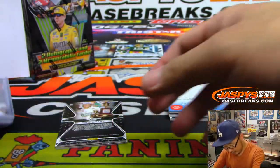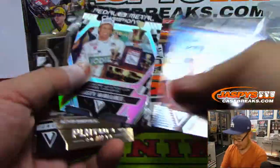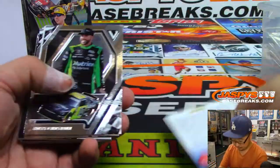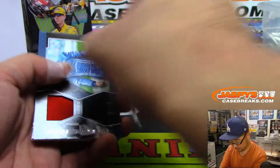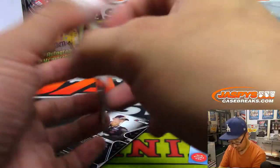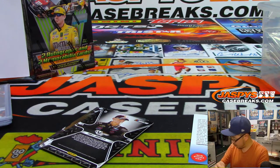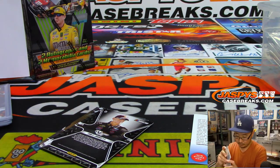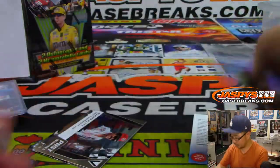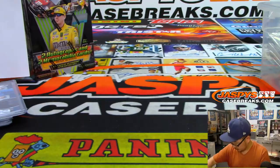All right, so we've got a couple already part of the randomizer. That's number two on the randomizer — number one gets the Father's Day packs. I don't think this one is numbered either. So there may be a huge stack of hits for the non-numbered spot.